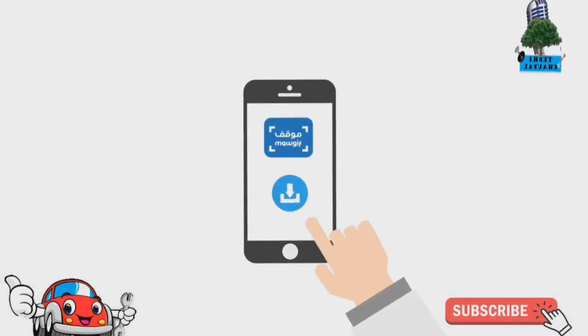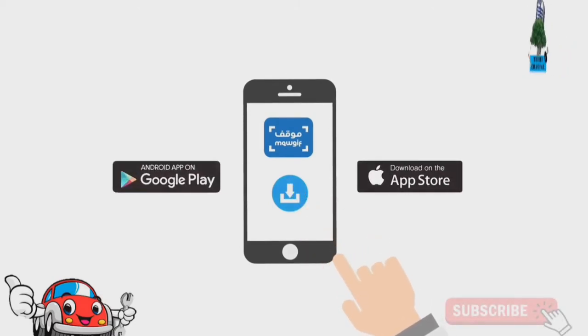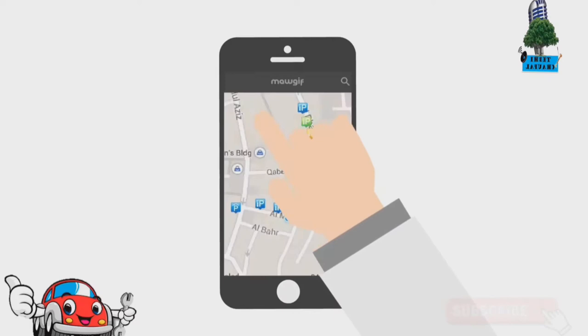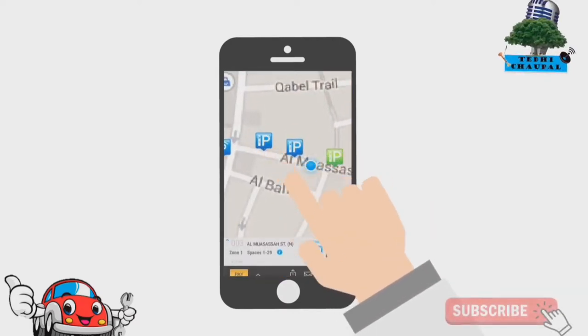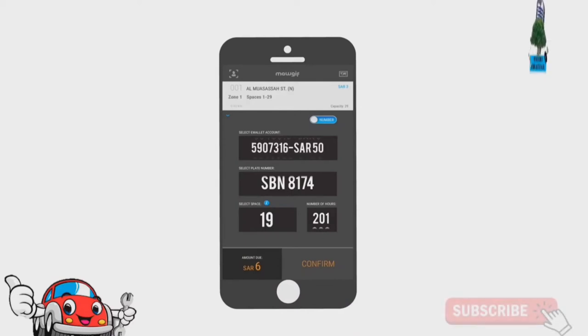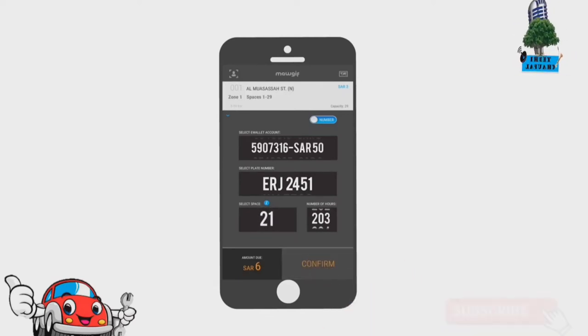Download the app on your mobile device from Apple Store or Google Play Store. Start by selecting the Parking option from the menu and search the map for the desired parking location. Click the Pay button to select the desired e-wallet account you wish to pay from and the vehicle you are parking. Select the parking space number from the list and number of hours you wish to park for, and confirm your order. You're done!